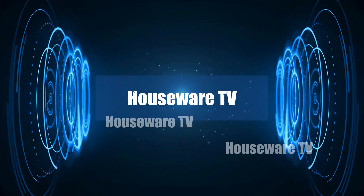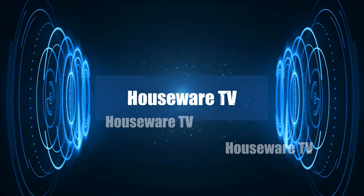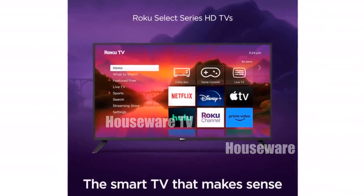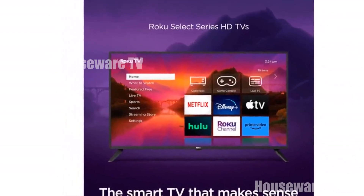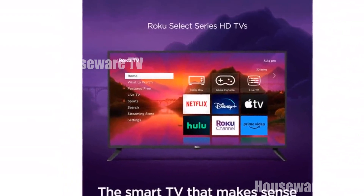Welcome to my channel. In today's video, I will be introducing you to the top 5 best smart flat screen TVs of all time. Feel free to share your thoughts in the comments section below — your opinions are highly valued.